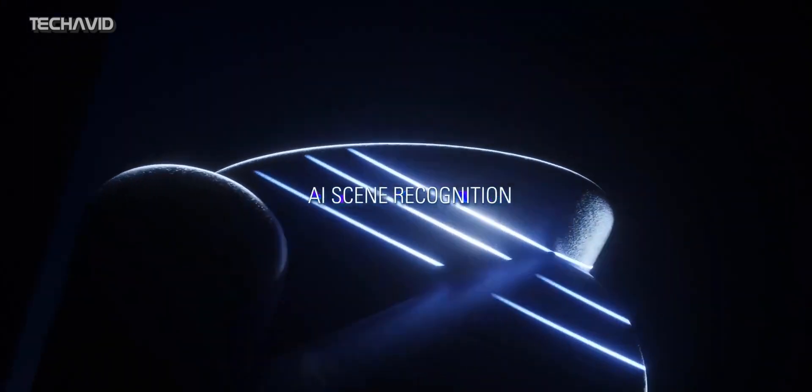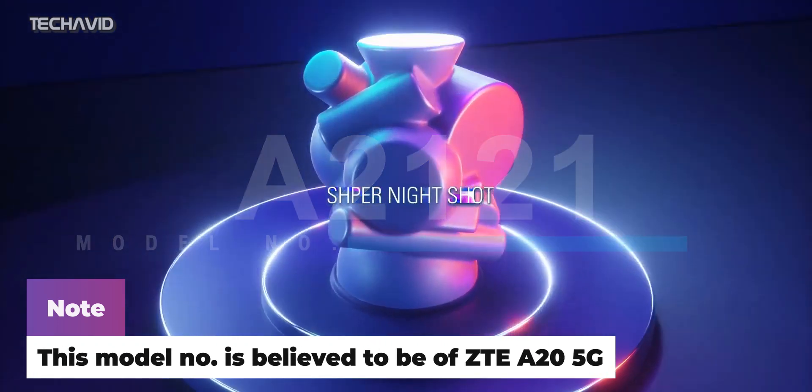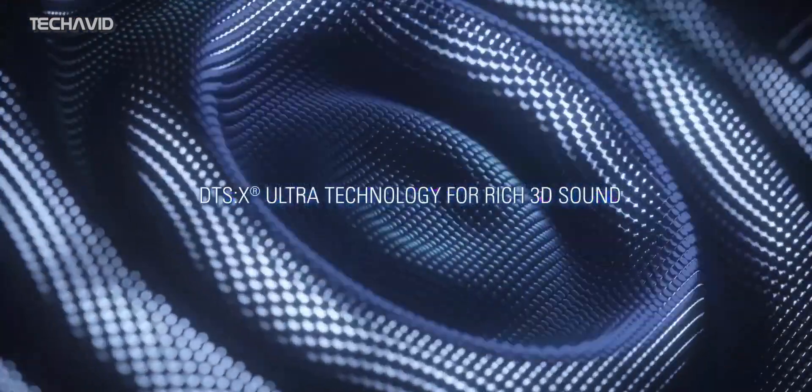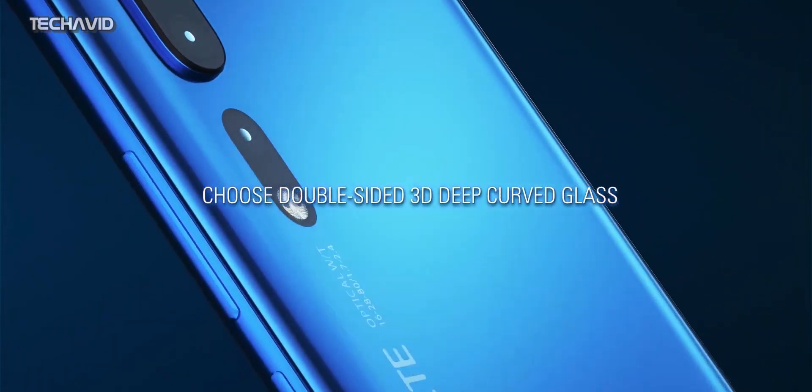A new ZTE smartphone bearing model code A2121 recently got certified by Tenna. This code name is believed to be for the ZTE A25G. So if you are interested to know about this phone, stick around and I'll be back right after this.